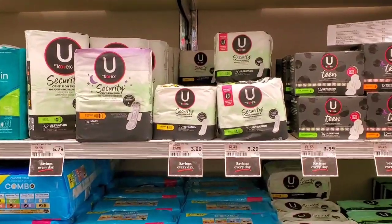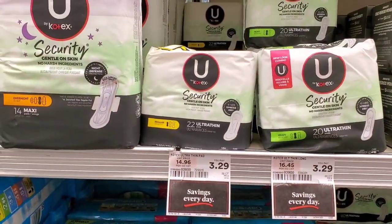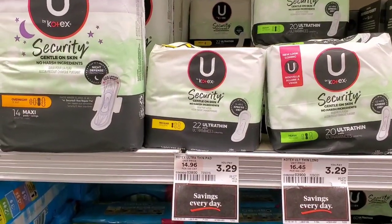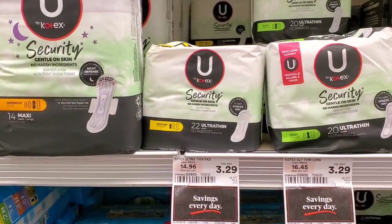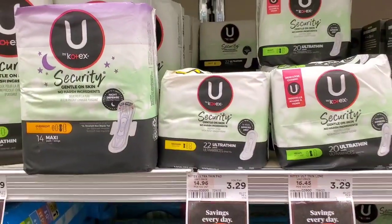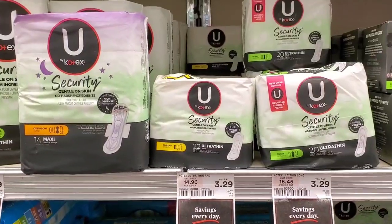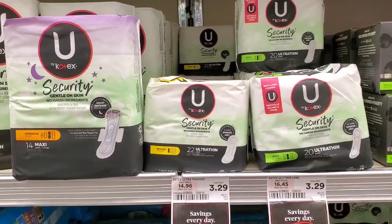U by Kotex pads are $3.29 this week. There is a Shop Rite digital coupon that takes off $1.00, so we're walking out paying $2.29 out of pocket.